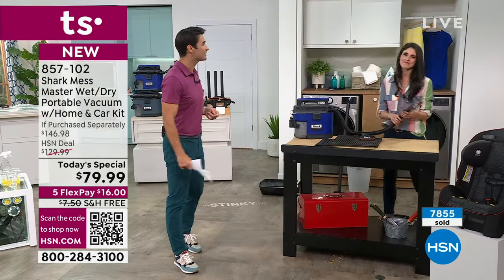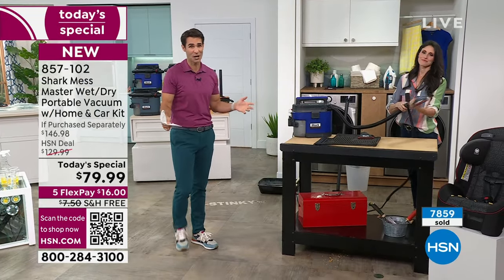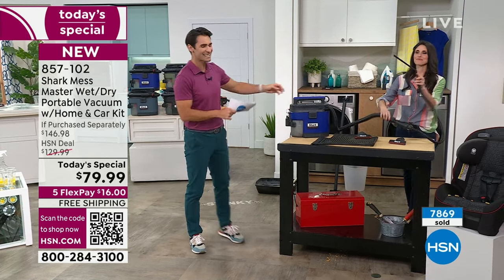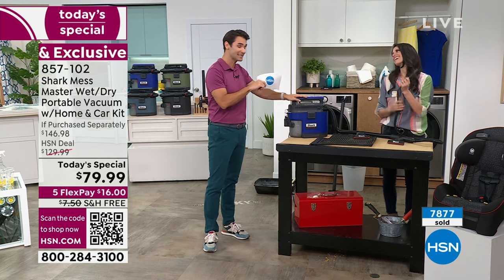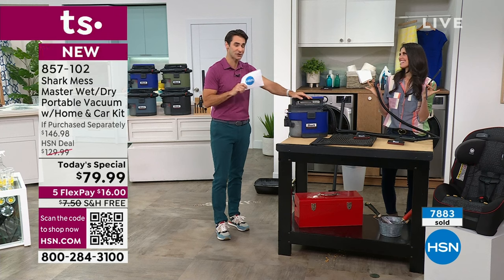We're getting close to 8,000 sold — this is the first presentation of the morning. 300 first-time customers here made this their very first purchase. Thank you all — I'm so happy. You're going to love it when you get this home. This is impressive — way more impressive than just reading about it and saying, oh, it does all that stuff. To watch it, to see this happen.